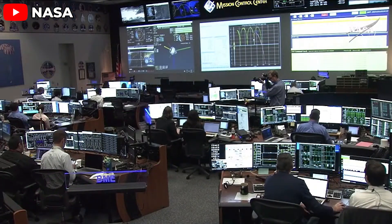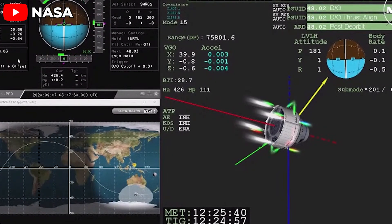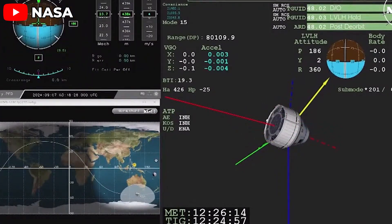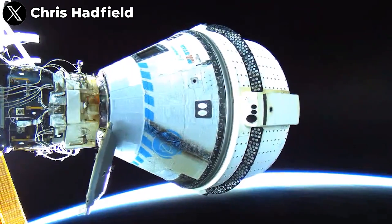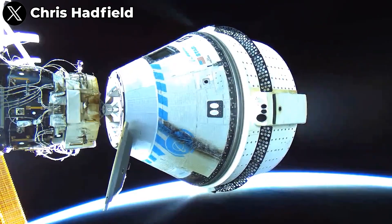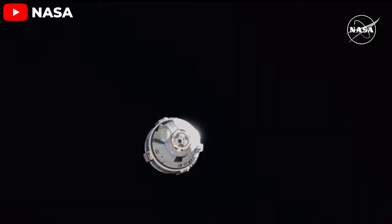While the public and media have focused on the thruster issues with Starliner's service module, which gets destroyed during re-entry, a new and more alarming problem has surfaced: malfunctioning thrusters on the crew module itself — the section where astronauts reside during their return journey. It seems that no one, Boeing, NASA, or the astronauts, noticed the issue with the crew module thrusters until the spacecraft returned. When the system was activated — surprise — we have a brand new problem.